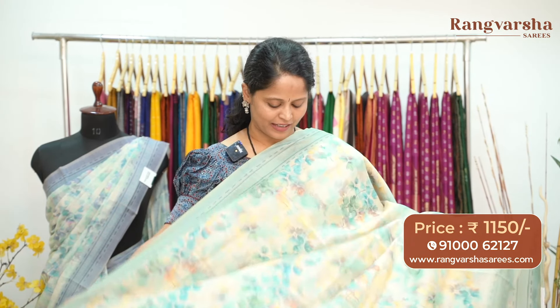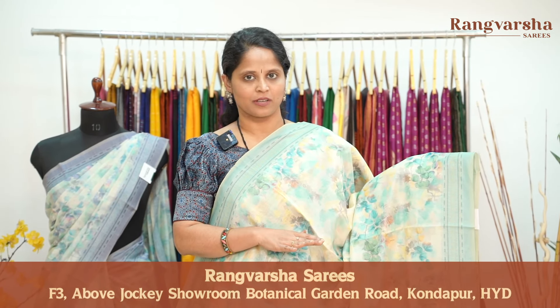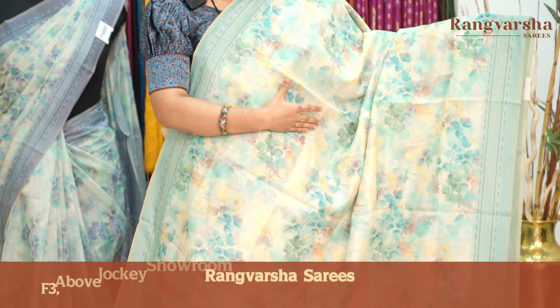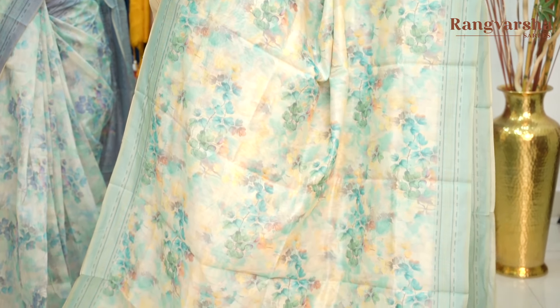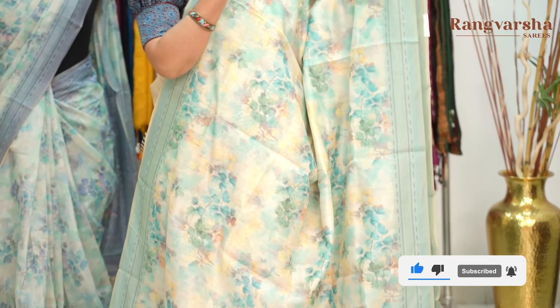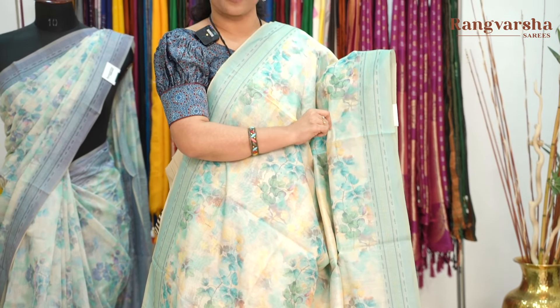The next pattern — a pastel shaded chanderi saree again, this time in neon shades. The base is in beige color with a light sky blue color combination. It is a mixed color combination with blue, green, and yellow color combination printed motifs throughout the body. Both sides have a geometrical pattern printed border.